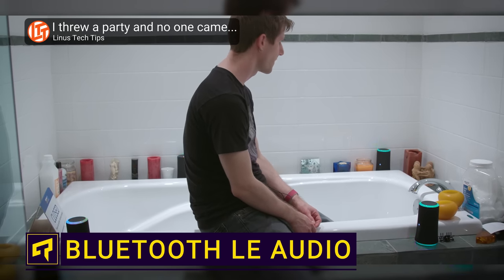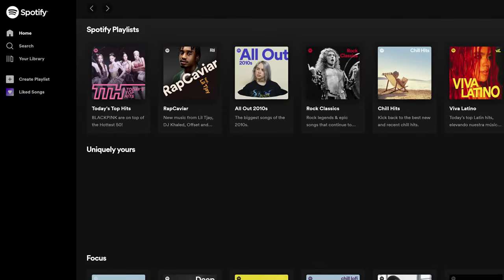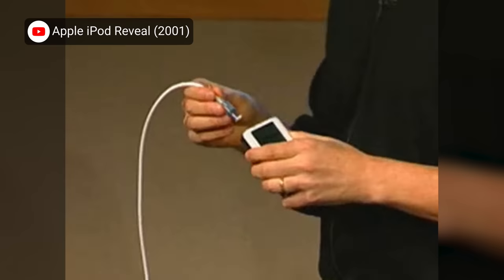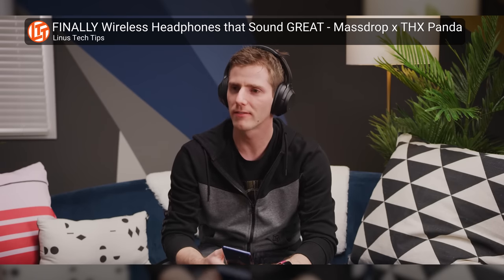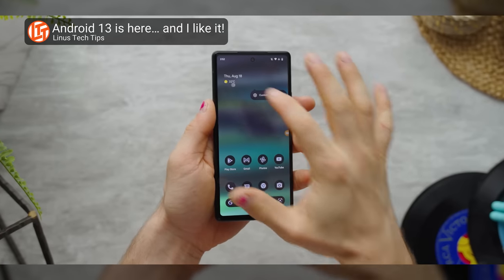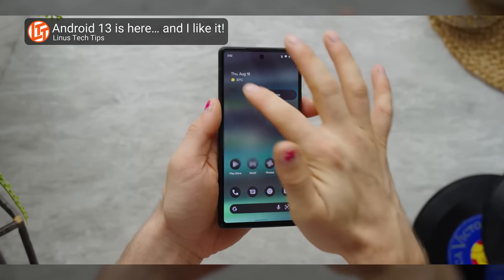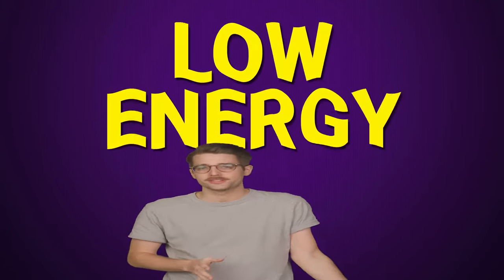Did you know that Bluetooth audio has been mostly unchanged since 2003? This was three years before Spotify launched and four years before we even got the first iPod. And while you probably have a pair of Bluetooth headphones or a wireless speaker you absolutely love, there are quite a few shortcomings in the Bluetooth spec — but huge changes are just around the corner as Android 13 is including support for Bluetooth LE Audio, with LE standing for low energy.